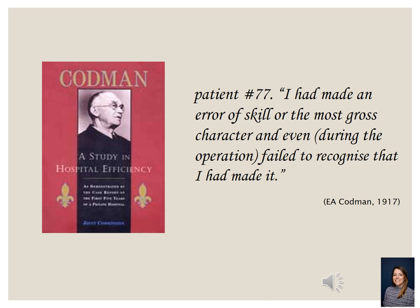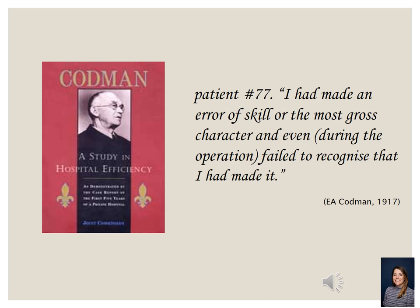Another famous quality improvement pioneer was Dr. Ernest Armory Codman, a surgeon in Boston in the early 1900s. You may have seen the Codman award being given to hospitals here in Cleveland and around the country. Dr. Codman led the philosophy and skill of looking at his work, stating in his journals: 'I had made an error of skill of the most gross character and even during the operation failed to recognize that I had made it.' He had this reflective capacity to look at his work, look at the system in which he was working, and then make improvement in it.